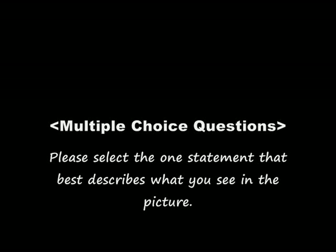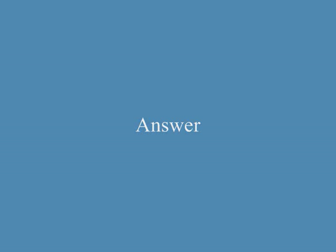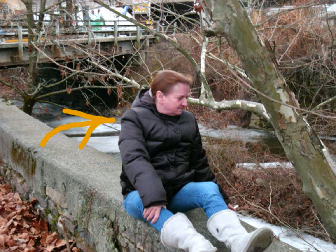Please select the one statement that best describes what you see in the picture. A. The woman is lying on her back. B. The woman has just sat up. C. The woman has just stood up. The answer is B. The woman has just sat up.